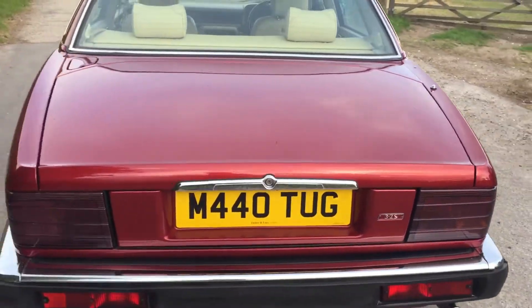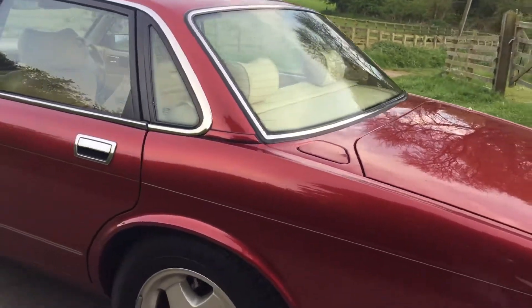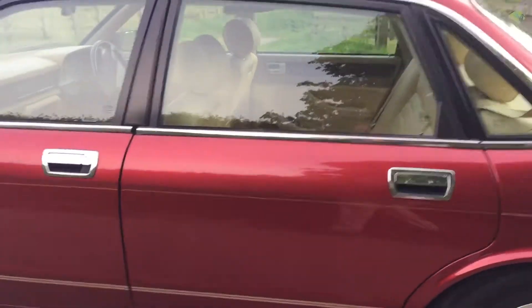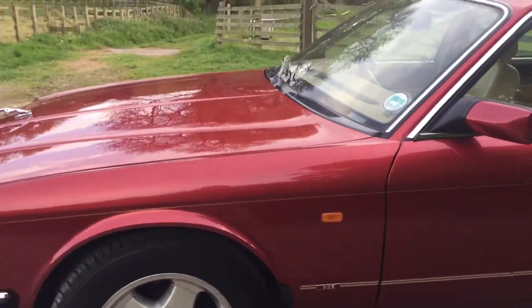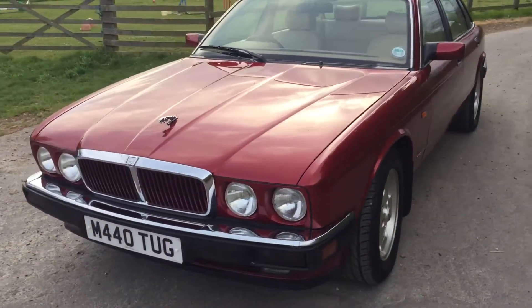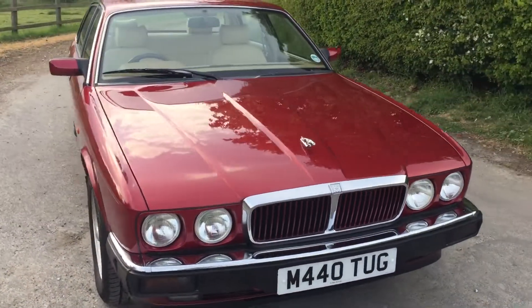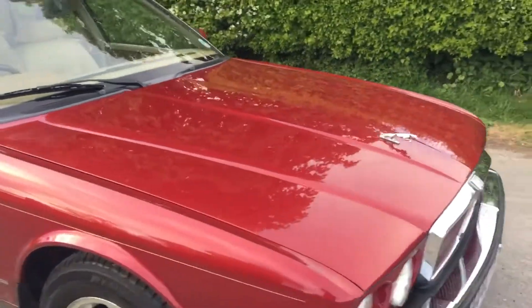Along with the stiffer dampers, you've got an uprated anti-roll bar, so it's got an absolutely wonderful ride. When the car drives it feels like new. It looks absolutely wonderful and its road presence is great — I keep wandering around it just in case you see something different.